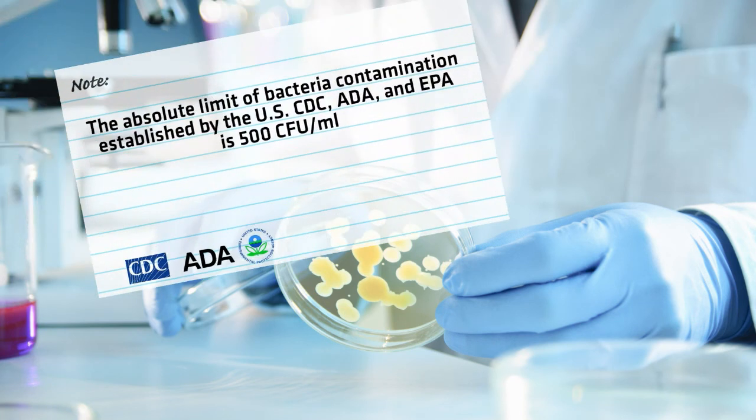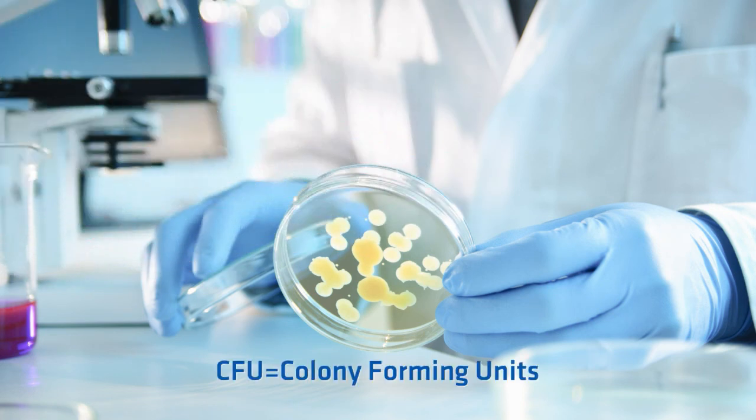The absolute limit of bacteria contamination established by the U.S. CDC, ADA, and EPA is 500 CFU per milliliter. CFU stands for Colony Forming Units and is a measure of possible bacterial or fungal cell numbers in liquid, such as water.